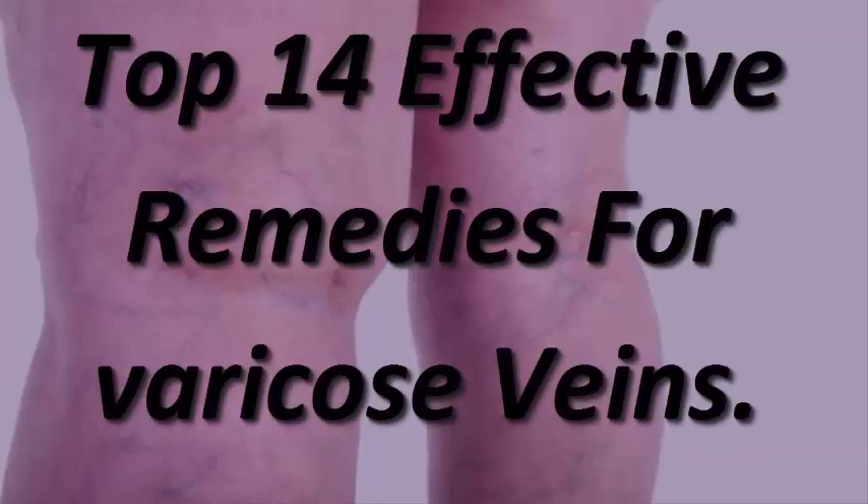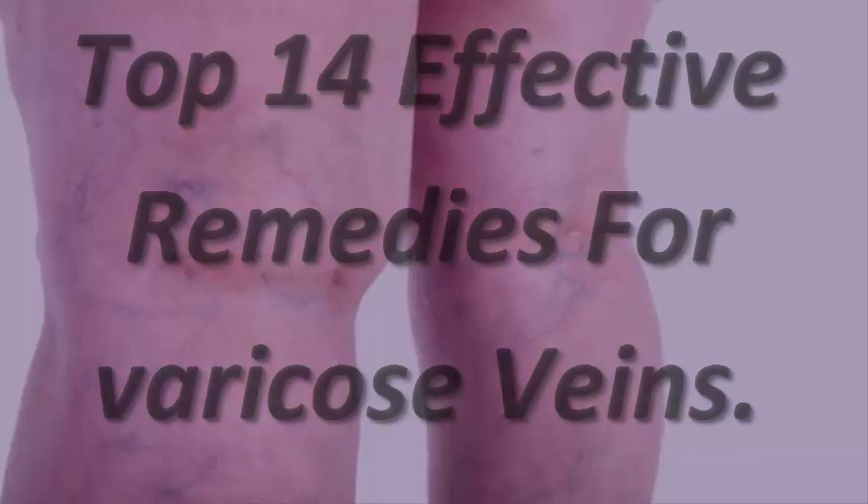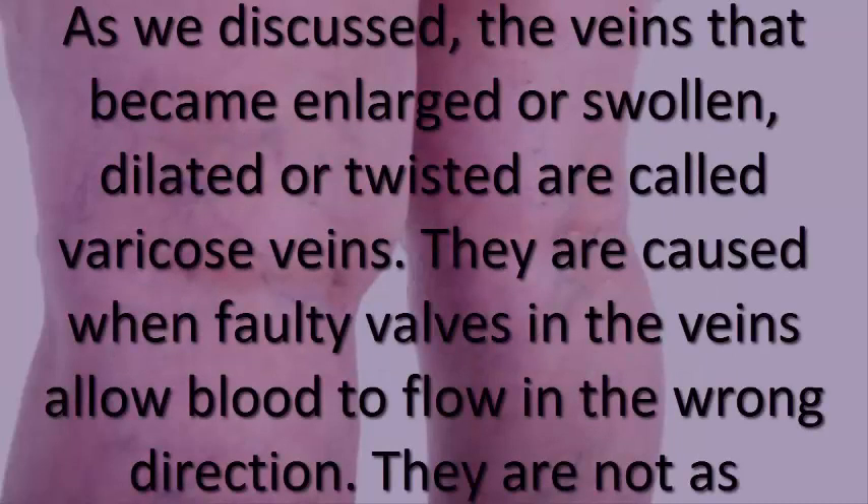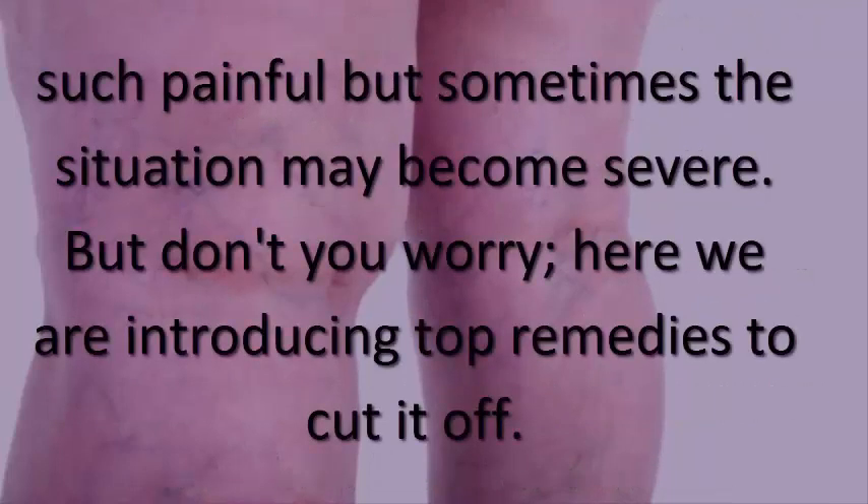Top 14 effective remedies for varicose veins. The veins that became enlarged, swollen, dilated, or twisted are called varicose veins. They are caused when faulty valves in the veins allow blood to flow in the wrong direction. They are not as such painful, but sometimes the situation may become severe.